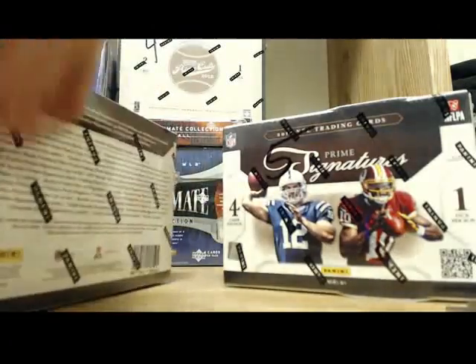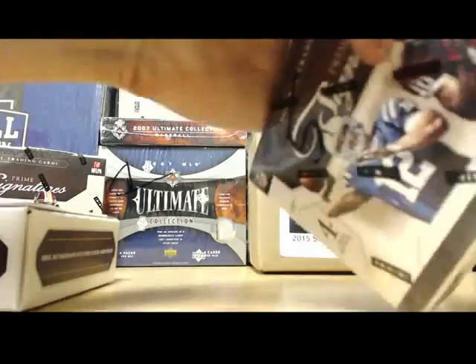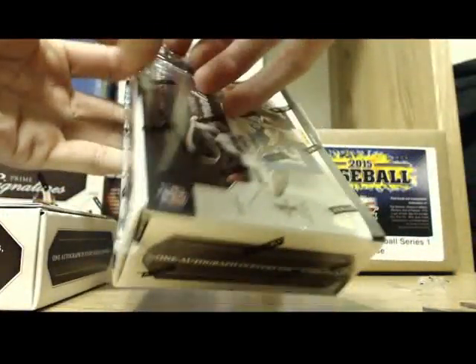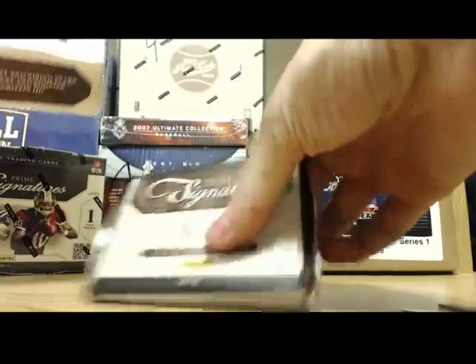Alright, here we go. You get boxes, that's for sure. I have my knife but I'm not sure where I put it, so I'm using the scissors for tonight.